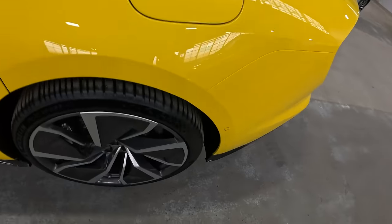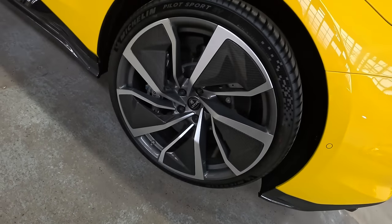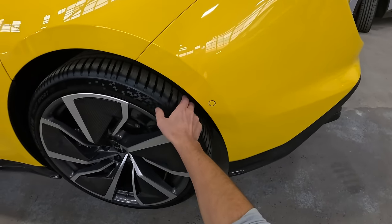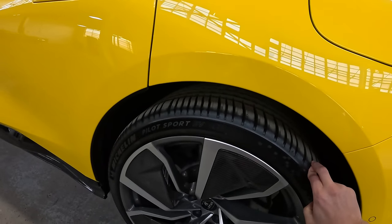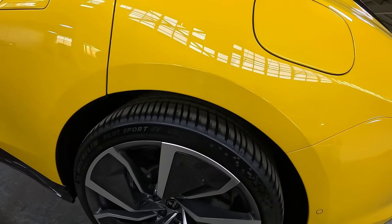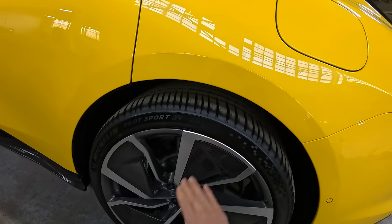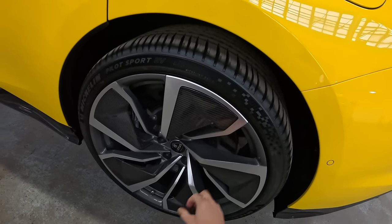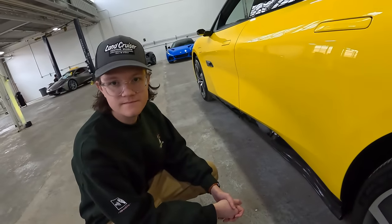In the back, I believe these are even wider — these are 305-30-22s. So pretty beefy tires, actually a new tire that I haven't seen on an EV before. They look super quiet and super efficient, but they've got pretty aggressive tread. Kind of neat — carbon ceramic brakes front and rear. So unlike the Model S Plaid, this will actually be able to stop.